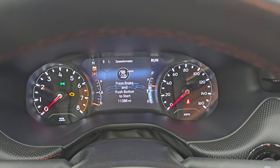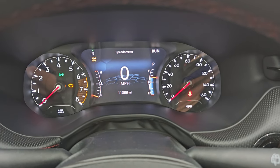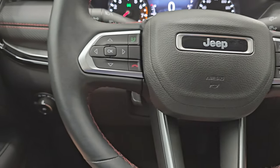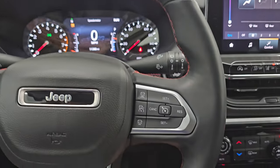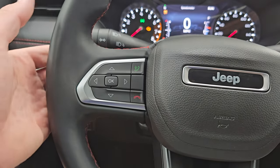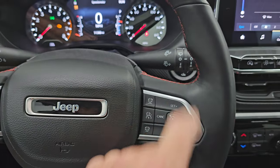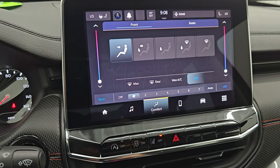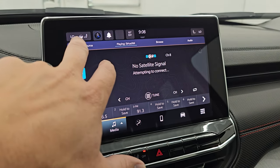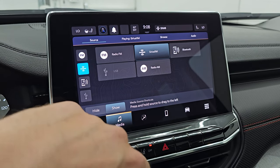This one has 11,388 miles on it. You get the 7-inch LCD display with the digital speedometer and compass display. The instrument cluster is very nice and clean. It comes with the heated leather-wrapped steering wheel, cruise controls, adaptive cruise controls, Bluetooth information center controls, and audio controls on the back of the steering wheel — with red stitching on that steering wheel as well. This one comes with the Uconnect 5 10.1-inch touchscreen radio with AM, FM, and Sirius XM radio capabilities, plus Bluetooth and USB hookups.